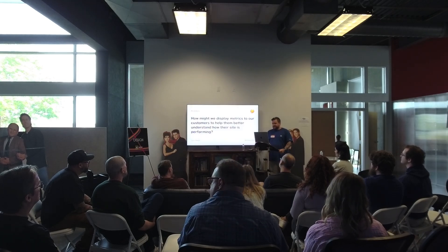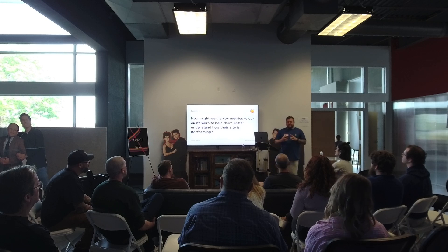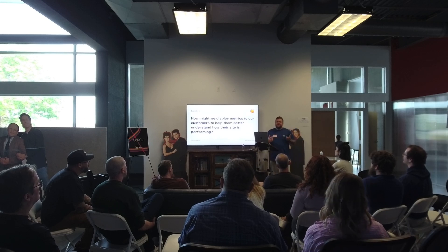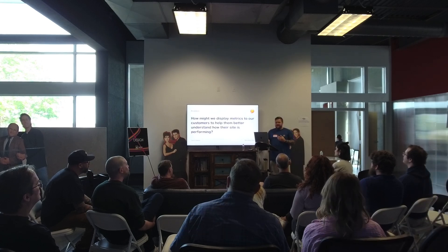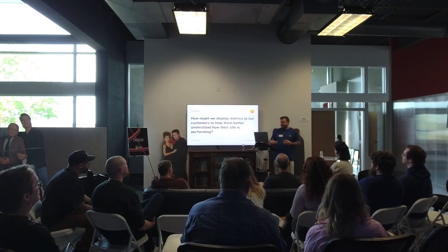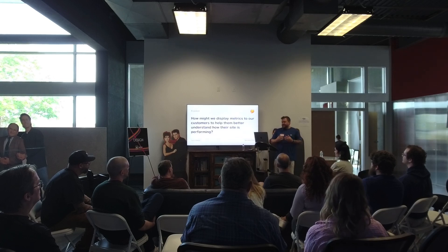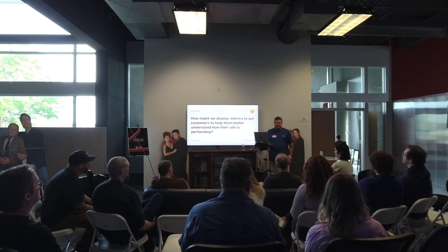Let's move into the problem. In our portal — our user-facing experience — WP Engine does WordPress hosting. One of the things our customers need is metrics on how their site is performing, how their client's site is performing. The 'how might we' question is: how do we display metrics to our customers and help them better understand how their site is performing?